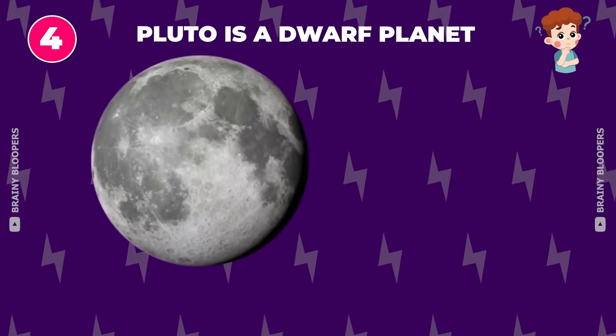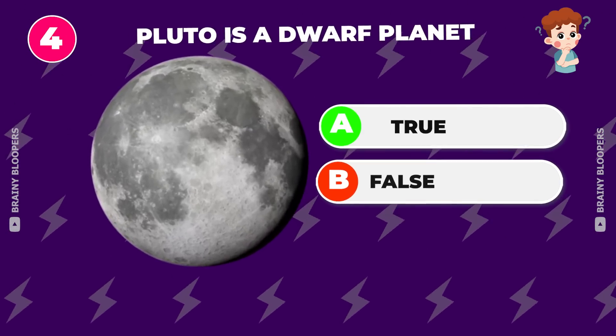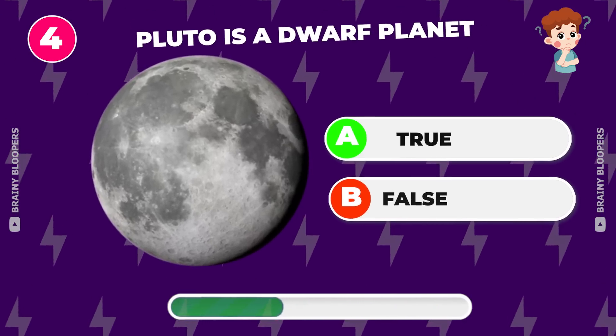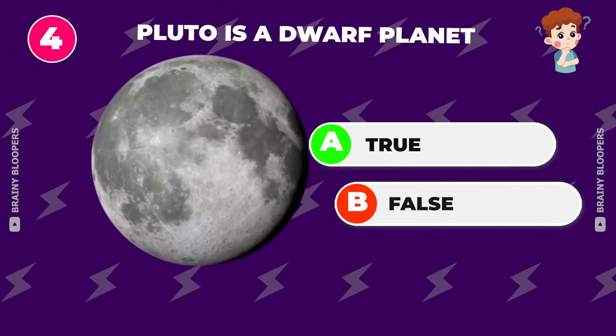Pluto is a dwarf planet — true or false? That's true.